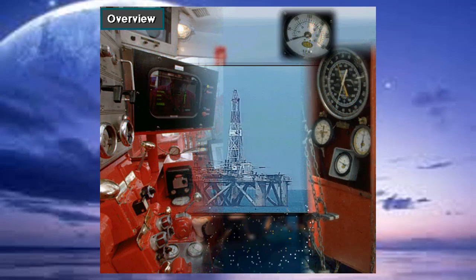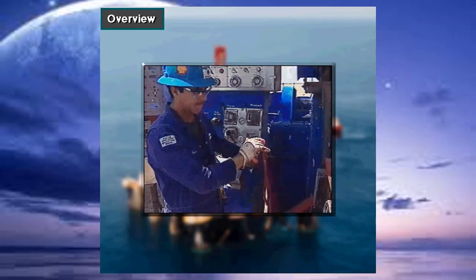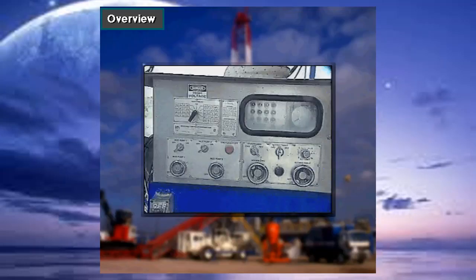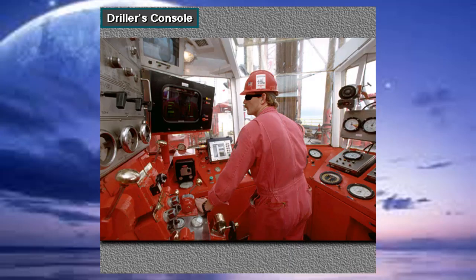A drilling rig has many instruments and gauges. They help the driller and other crew members keep track of the drilling operation. Rig instruments vary from the most basic to sophisticated computers with video displays. The driller's console is the driller's workstation on the rig floor. It has several instruments and gauges that help drillers track the drilling process and keep them informed of the situation.